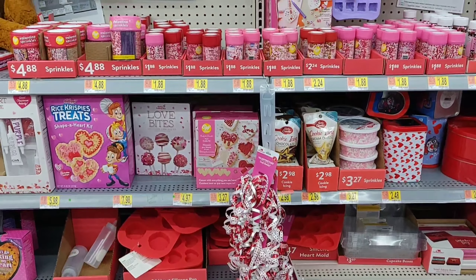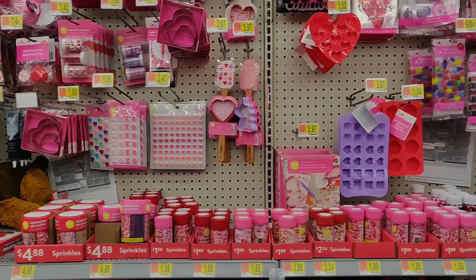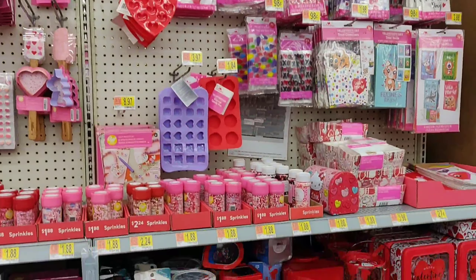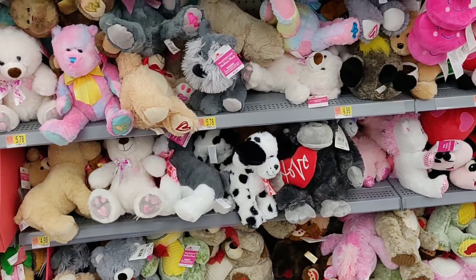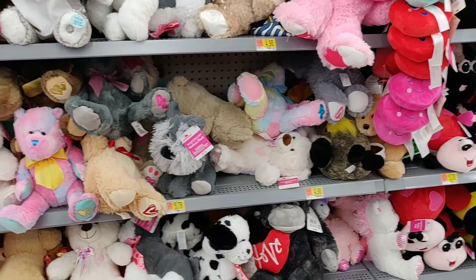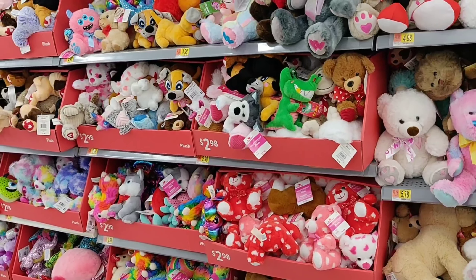They have so many mugs and a lot of other stuff — stuffed animals and gifts. They have a lot of choices of stuffed animals at all different prices and so many varieties.